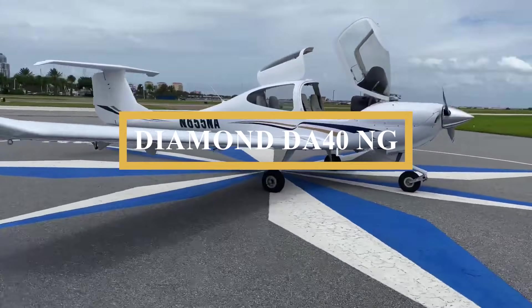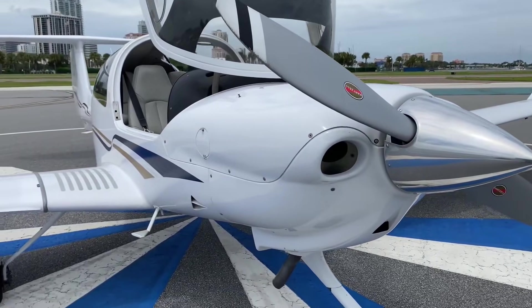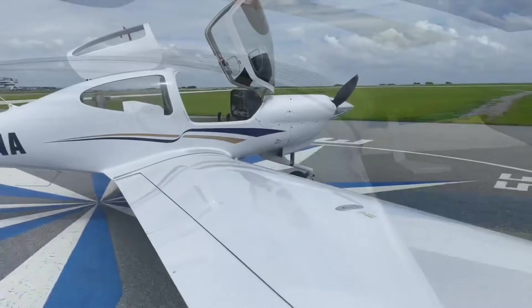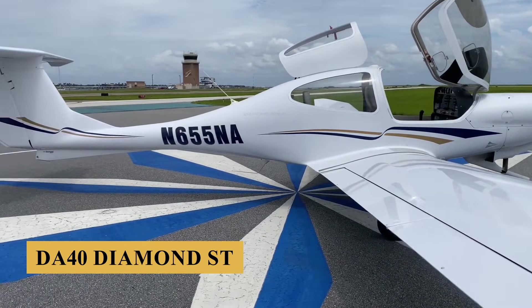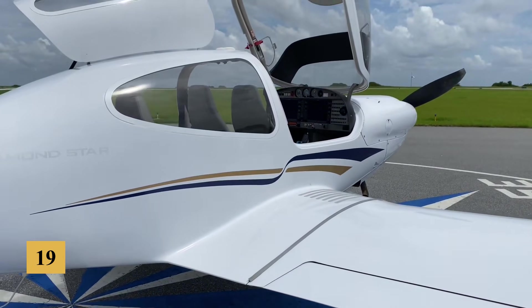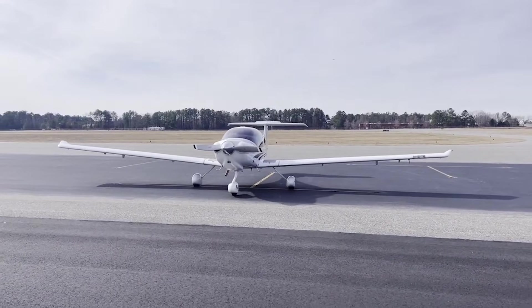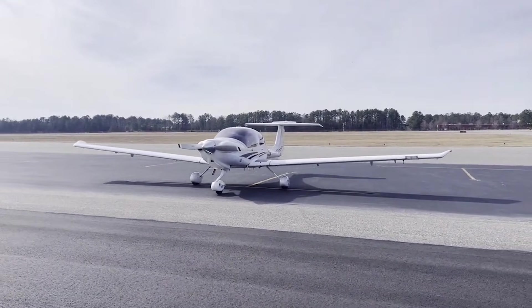This is the Diamond DA-40NG, an ultra-safe, diesel-powered aircraft that just might be what the general aviation market is clamoring for. The DA-40 series began its journey with the original DA-40 Diamond Star, which was first introduced in 1997. Built by Diamond Aircraft, the company aimed to create an aircraft that featured modern design and materials emphasizing safety, performance, and comfort.